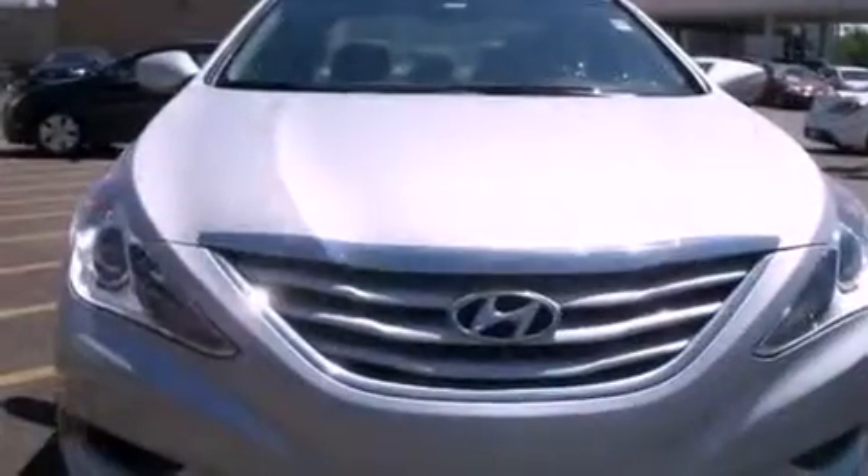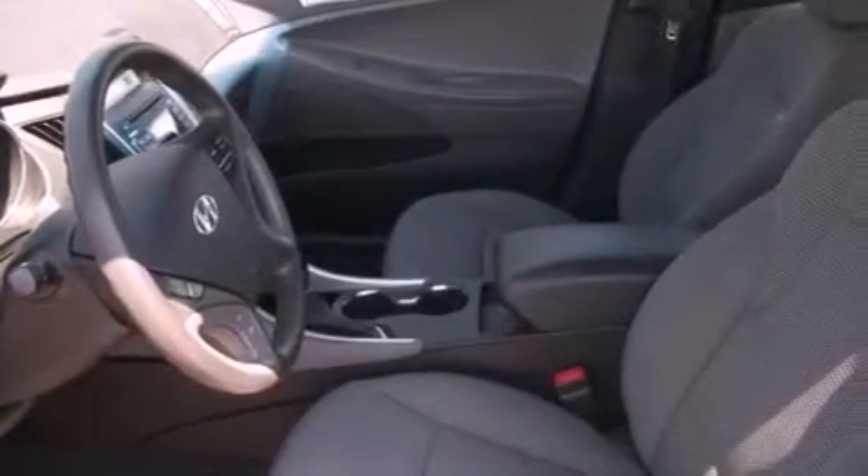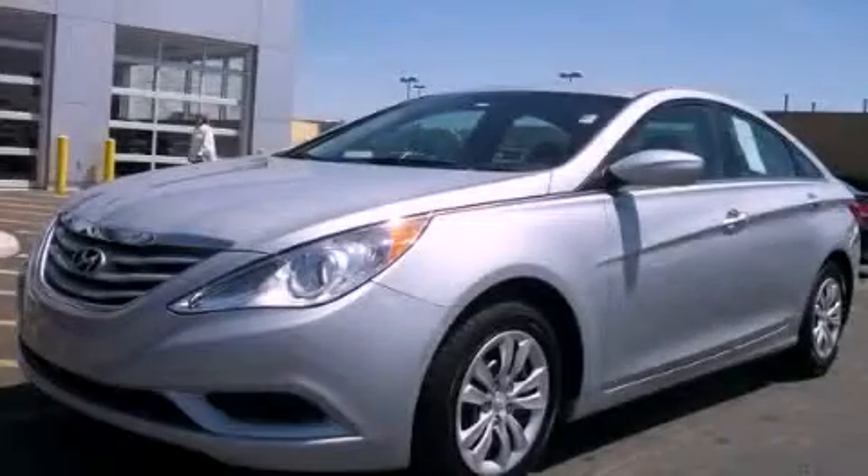With an EPA estimated rating of 35 miles per gallon on the highway, it's easy to see how you can save. This automobile won't last long at this price. Call and arrange a test drive now.